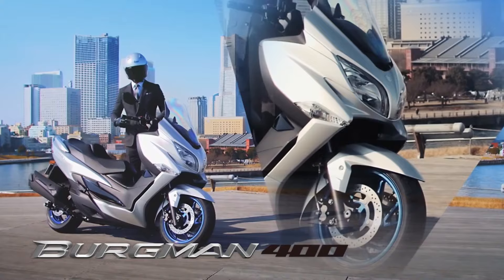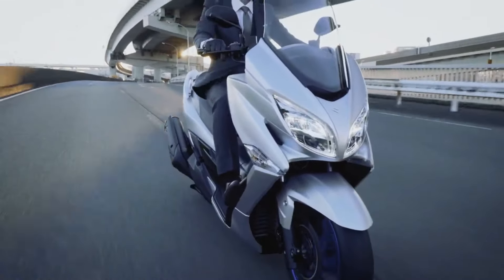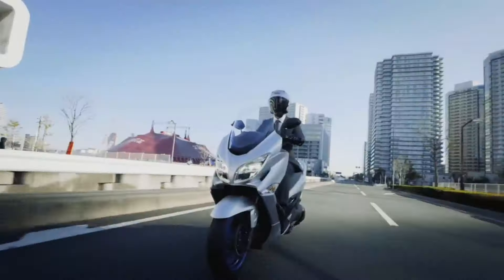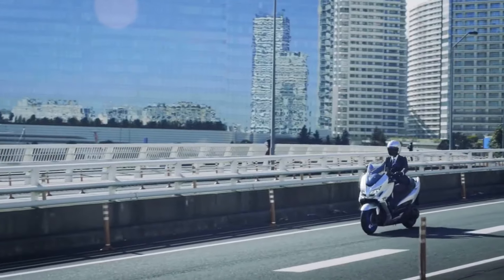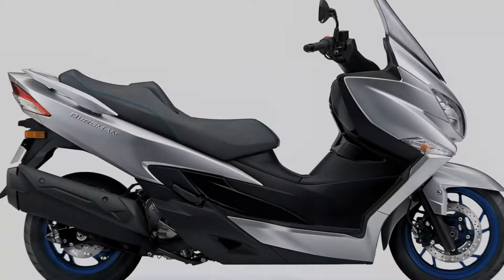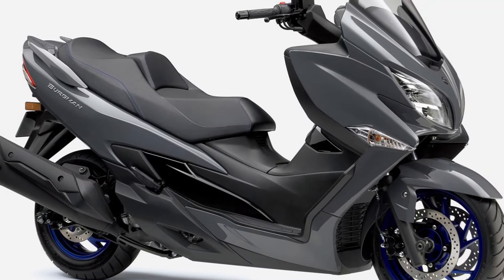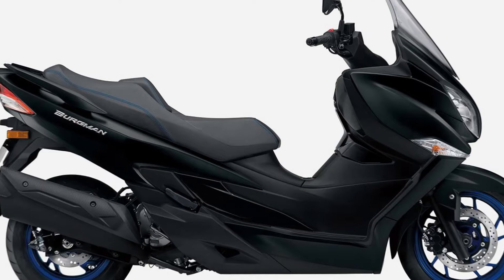In general, there are no significant changes in this latest generation. The exterior design of the Burgman 400 remains the same as the previous version, similar to European scooters with emphasis on comfort of use. However, it will come with three new color options: silver, grey, and black, each with different tones from the previous colors.